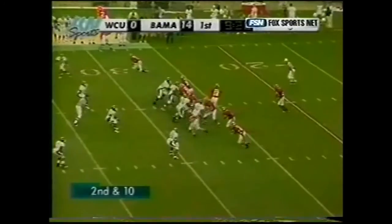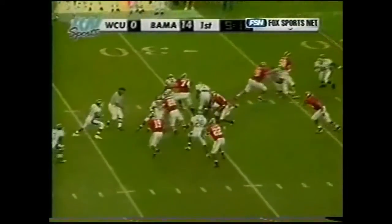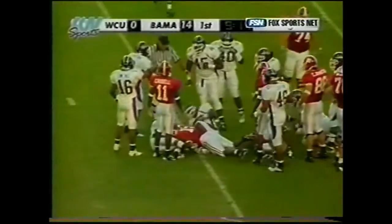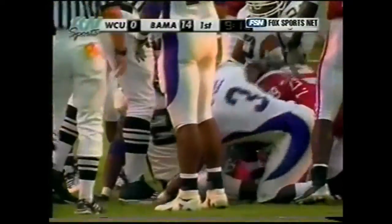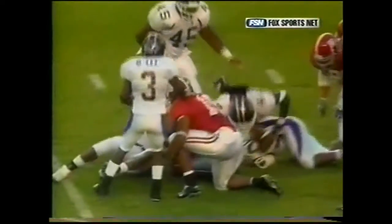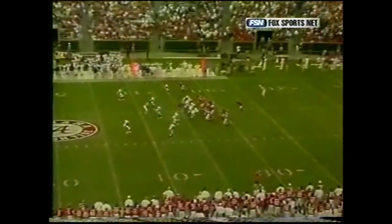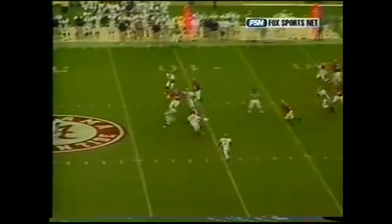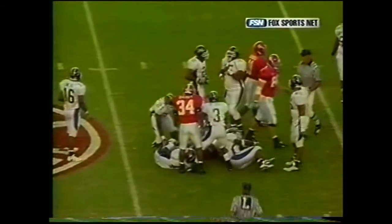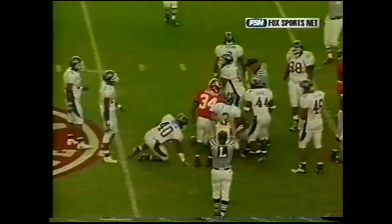Second down and ten. Hudson zigzags his way through a little traffic out near the 34-yard line. Boom — right to the head, helmet to helmet. That can't feel good. Had him on the ground. Third down as play resumes. Pass caught by Tim Castile — that'll be good for another first down, out to the 43-yard line.